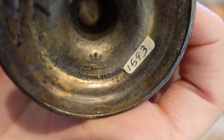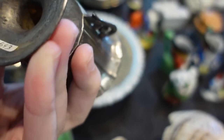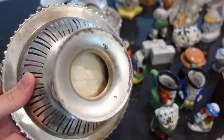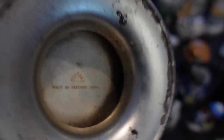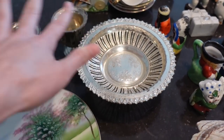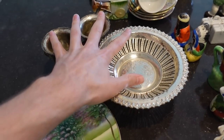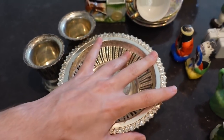Here's this wonderful reticulated bowl with spices in it — and there you go, made in occupied Japan with a little sun design. I thought that was a clever little set. I probably wouldn't sell it as a set, but I think this whole combination here is worth about $20.